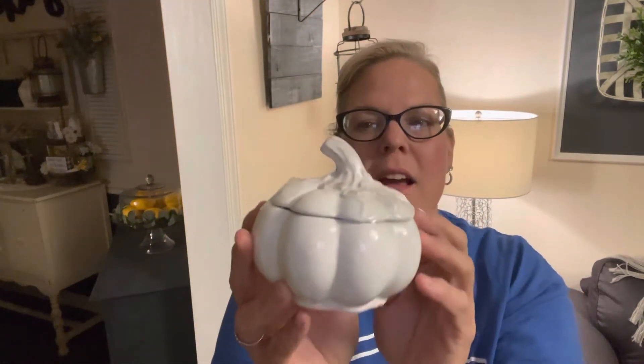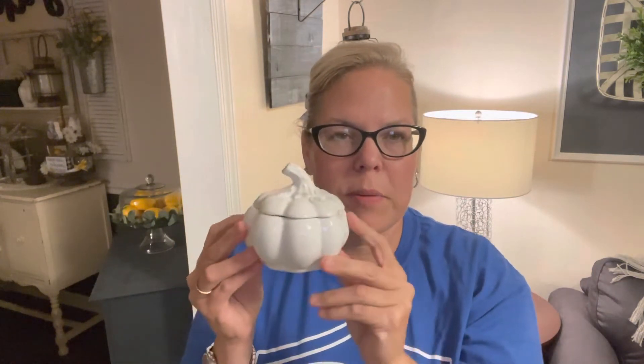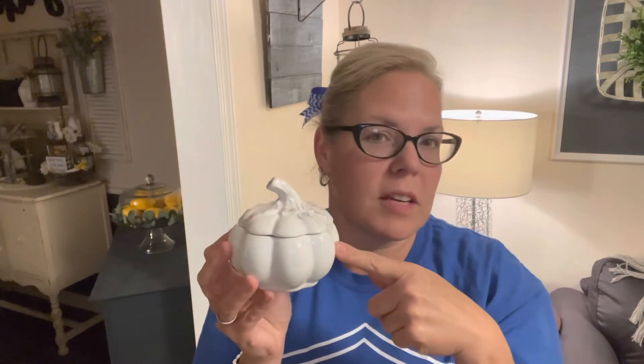Moving on with tier tray items — I found this little pumpkin at Hobby Lobby. It has little vines on top; it's white with a touch of antique to make it look older. They had it in orange and possibly black. It has a little lid that comes off. I thought it would be really cute on a tier tray — you could slant the lid and have fall leaves coming out of the pumpkin. It would also be cute in a kitchen windowsill or bathroom to add a little touch of fall.